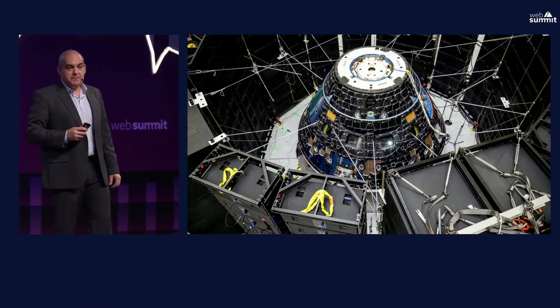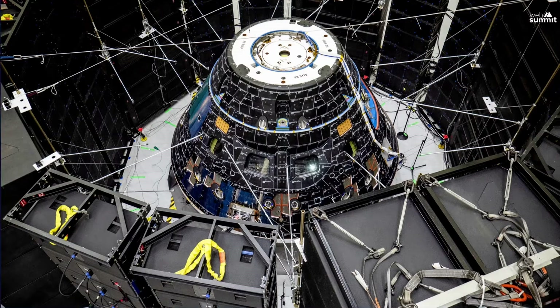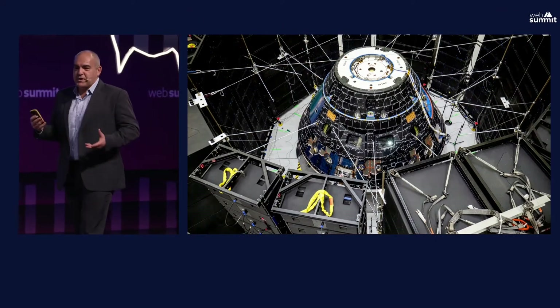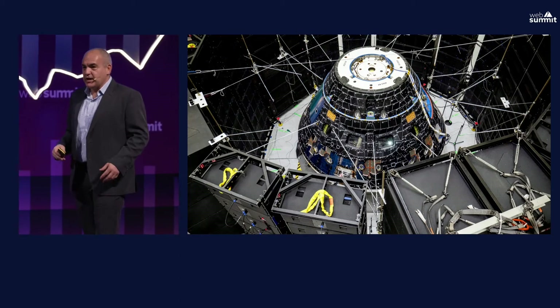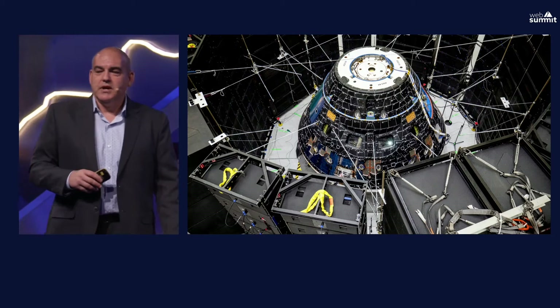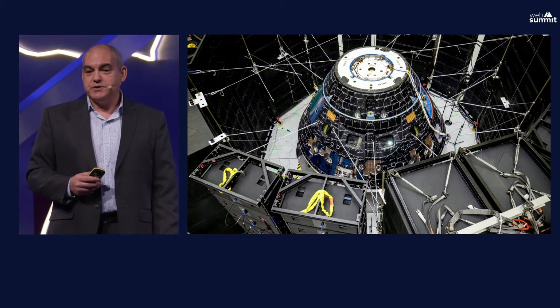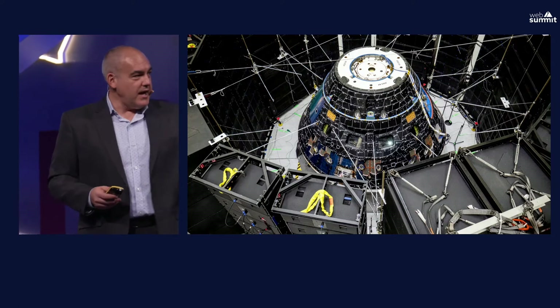The crew module has been tested for acoustic environments using about 1,500 very high-end speakers placed around it, blasting it with 140 decibels. A normal rock concert is about 120 decibels. We do that to make sure everything holds together in the launch environment — a lot of noise, vibration, and high acoustic levels. This is just one of the many tests we do to ensure the capsule will work in space. Space is a very unforgiving environment, so we test thoroughly and build in redundant systems.